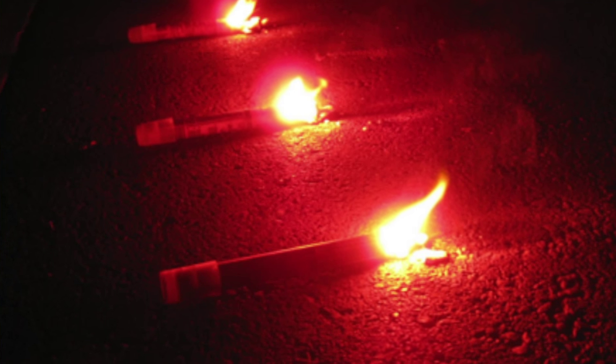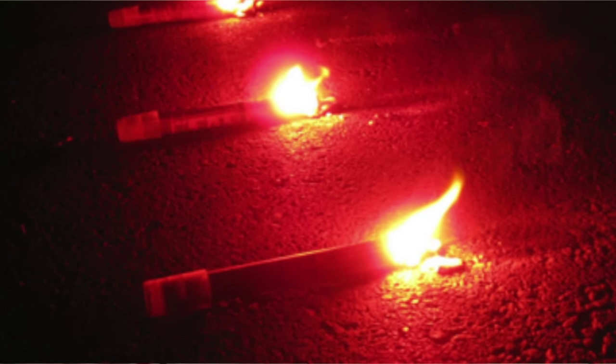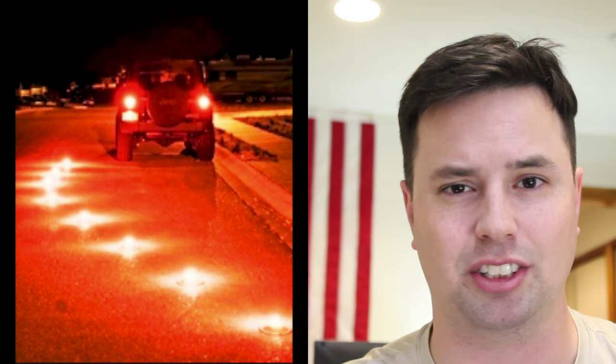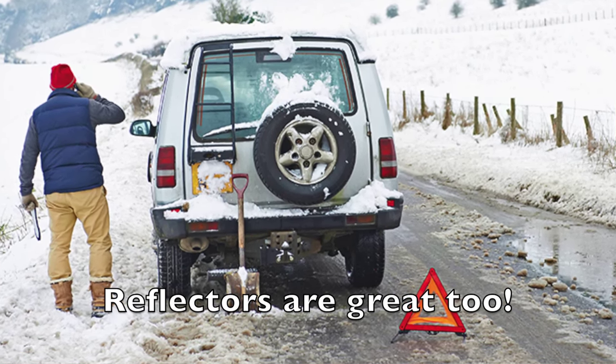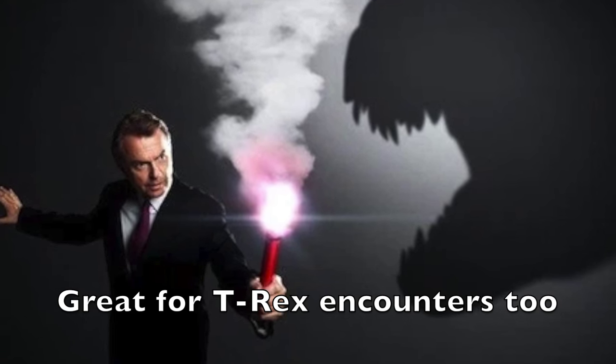Next thing is flares. Flares are great to have, especially at night — you can set them out behind your stalled or broken-down vehicle, especially on roads where traffic is fast-paced, so you don't get rear-ended. In a survival situation where you're stuck outdoors, you can also use flares to start a fire to get a little warmth if you're stranded.